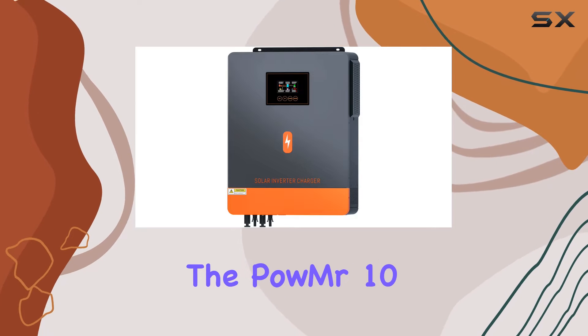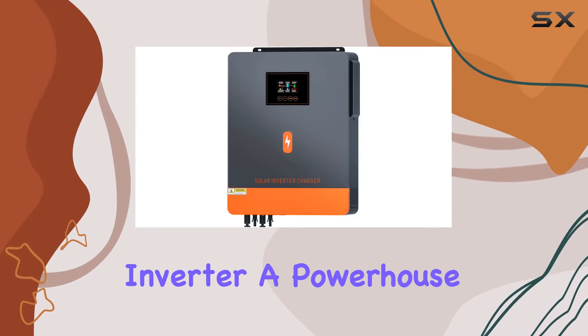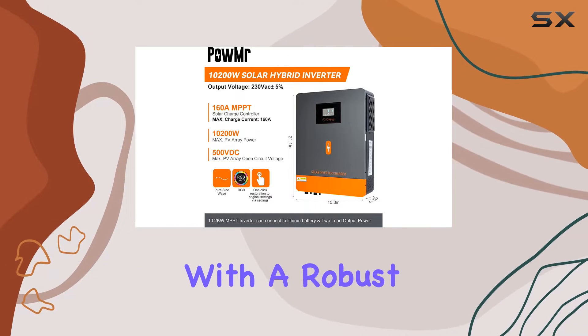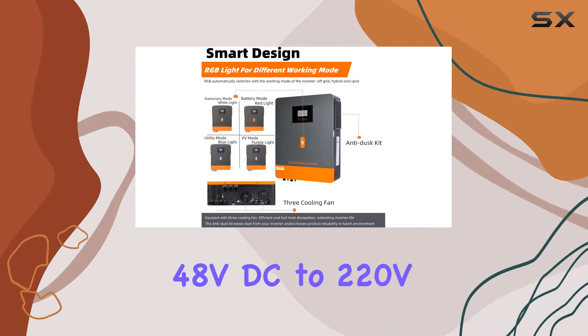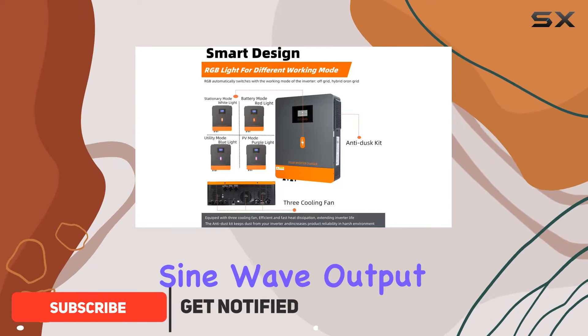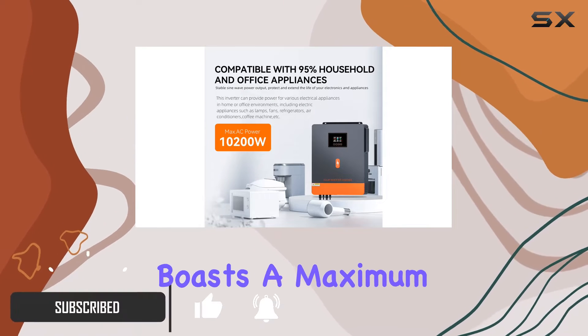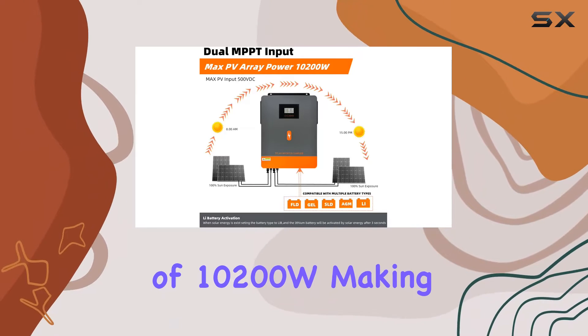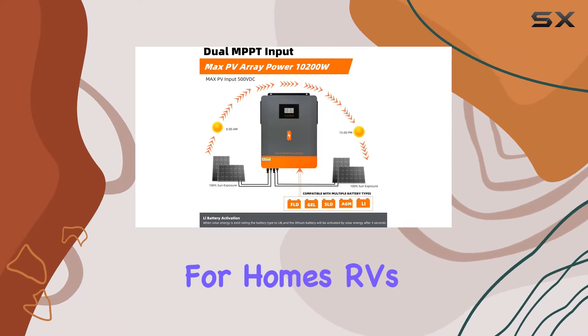Today, we're diving into the Powmister 10.2KW solar inverter, a powerhouse for off-grid energy solutions. With a robust 48V DC to 220V/230V AC pure sine wave output, this inverter boasts a maximum PV array power of 10200W, making it a game-changer for homes, RVs, and more.